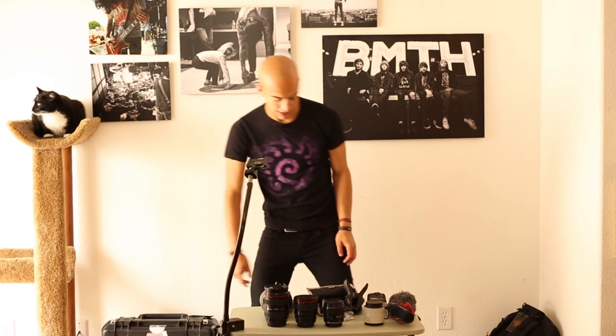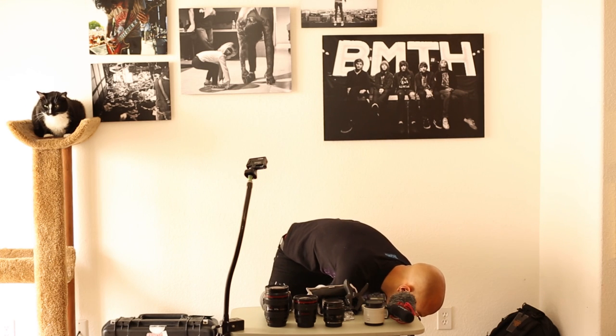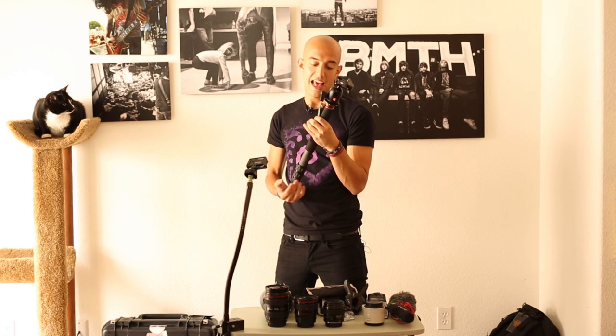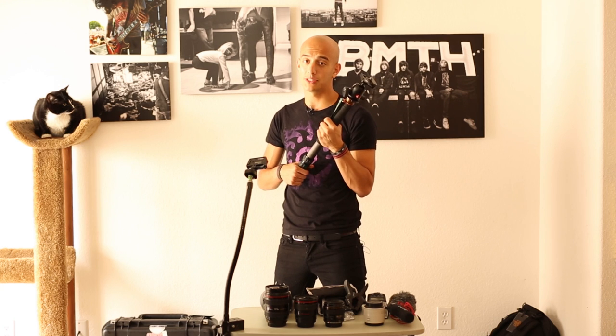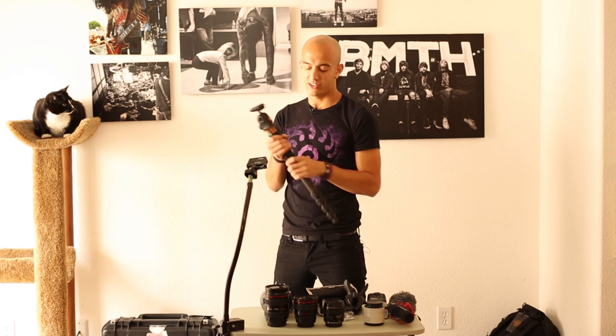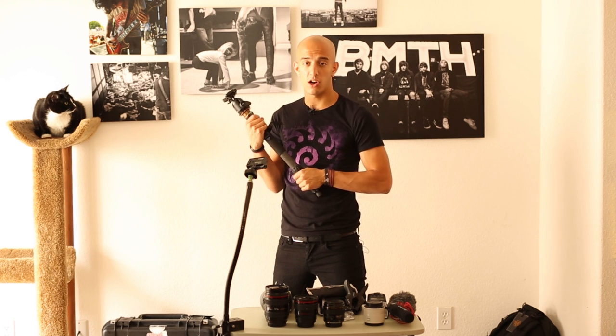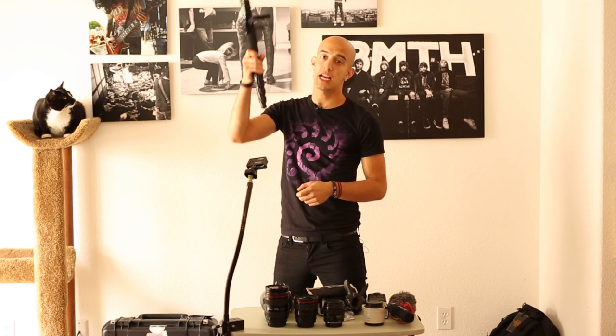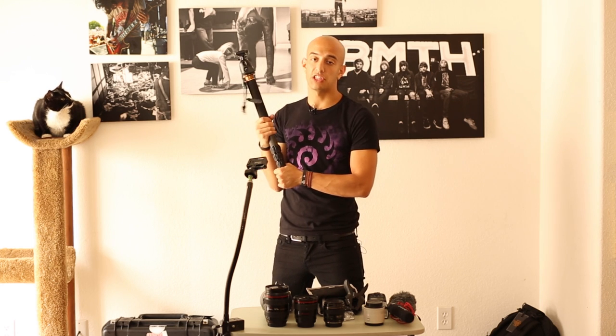The last thing would be my monopod. This is a Three Legged Thing monopod — I just got it, it's new actually. I had one and somebody stole it while I was making a behind-the-scenes video, so this is my newer one. It's super small, super light, and it gets my job done — I just need to hold the camera over my head and take a few crowd shots.